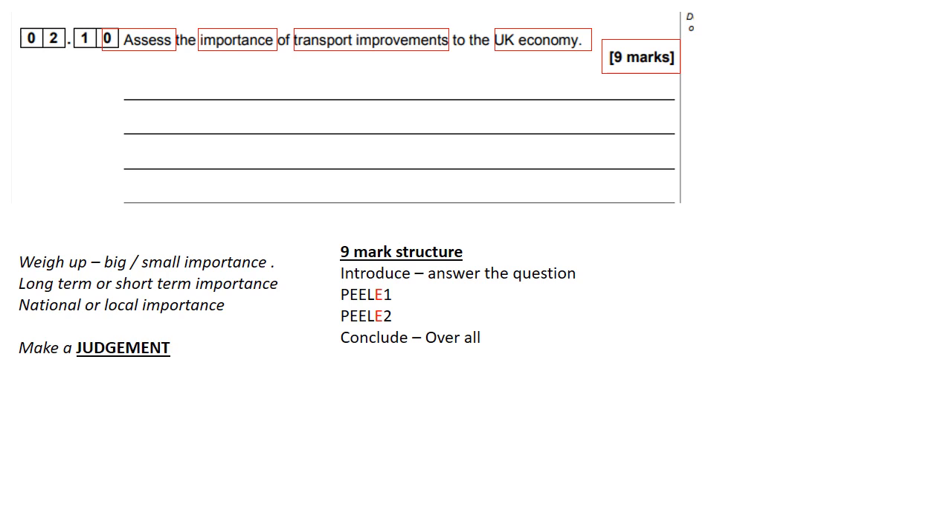You're going to answer the question in your first sentence. You're going to write two PEELYs and you're going to give an overall conclusion at the end. PEELY: point, evidence, explain, link, and if you can, evaluation.